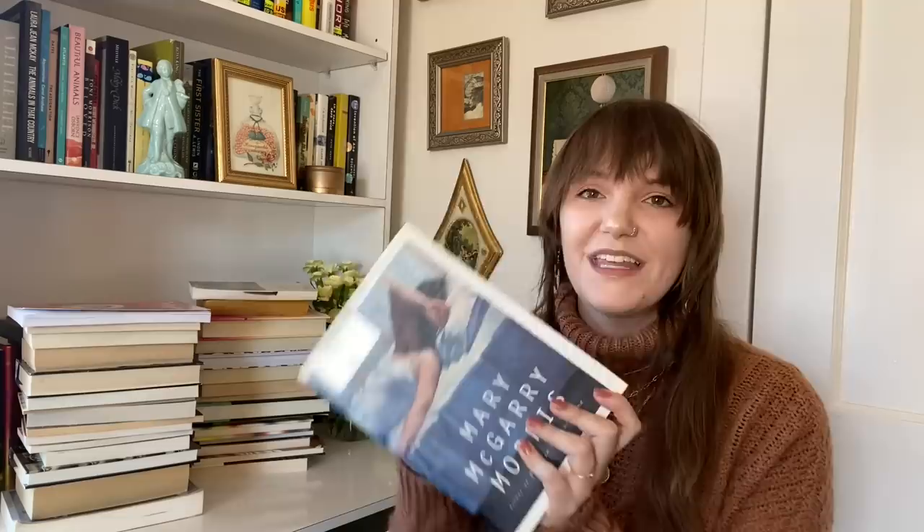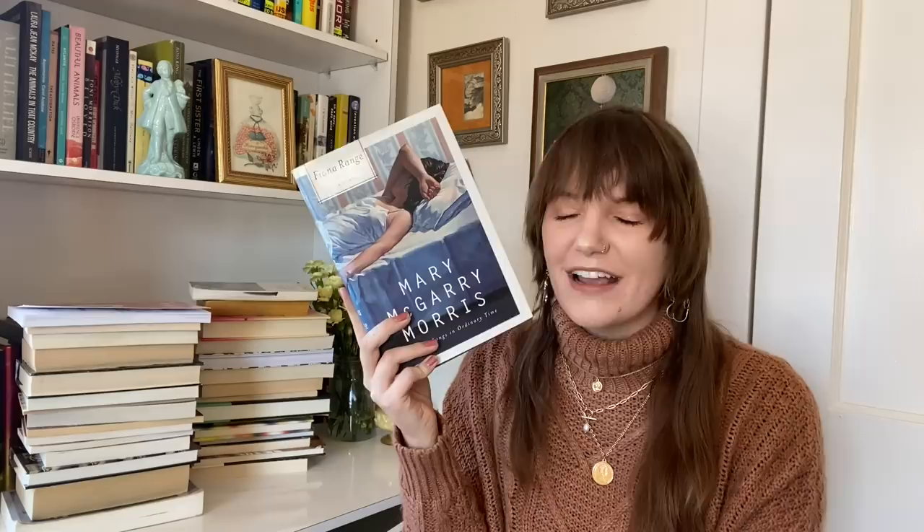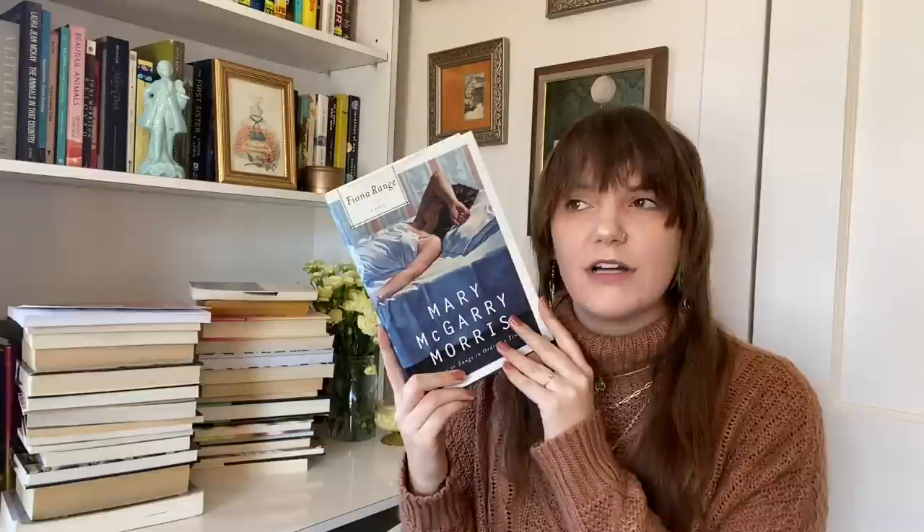The first book is Fiona Range by Mary McGary Morris. Absolutely in love with this cover — that's what intrigued me because the spine, I mean, how can you ignore it? This is literary fiction following a young woman named Fiona who has made a lot of reckless decisions in her life with good intentions. She hits rock bottom, wants to change her life, and becomes involved with a lot of different relationships and men that she struggles with. It's a slower-paced book that just follows one woman's life. I got this at a local charity shop.